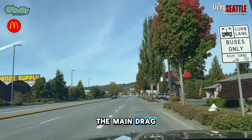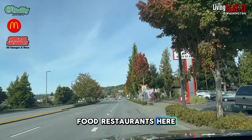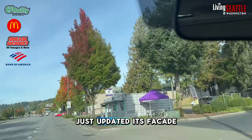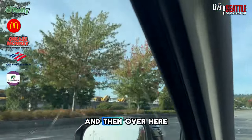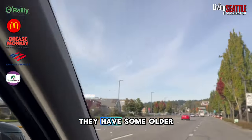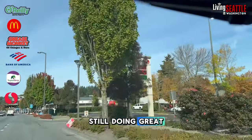Now we're out on the main drag. We're looking at fast food restaurants here. There's a haircut place I go to. Bank of America just updated its facade, and then over here by the slough where it's close to the water, they have some older manufacturing businesses that are still doing great.